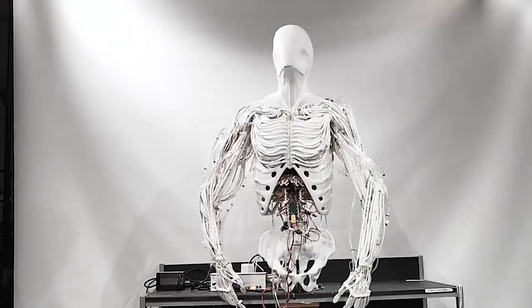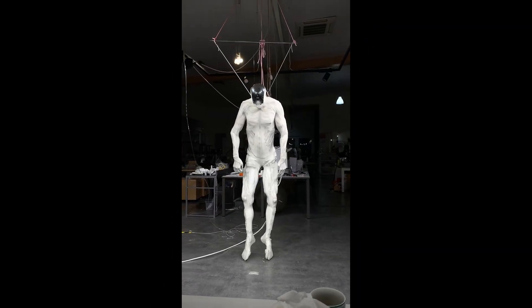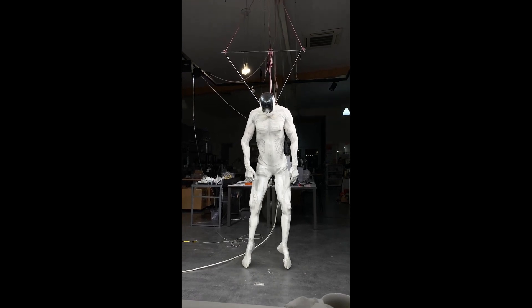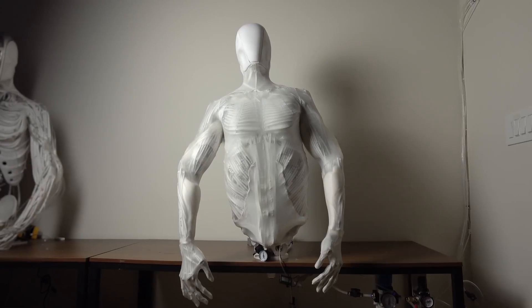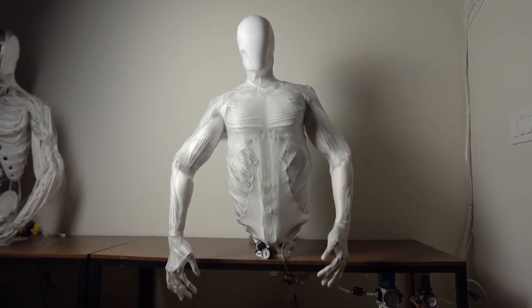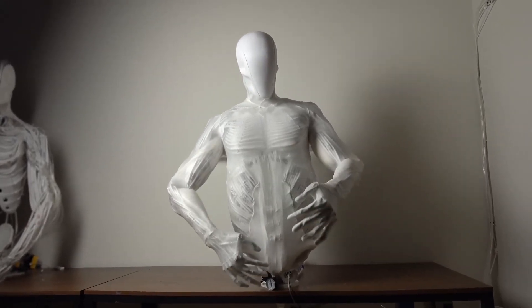This time, they've gone full humanoid. The Protoclone is their first complete musculoskeletal android designed to mimic human anatomy as closely as possible. It has a polymer skeleton modeled after the human body — over 206 bones, with a few fusions here and there to keep things practical.